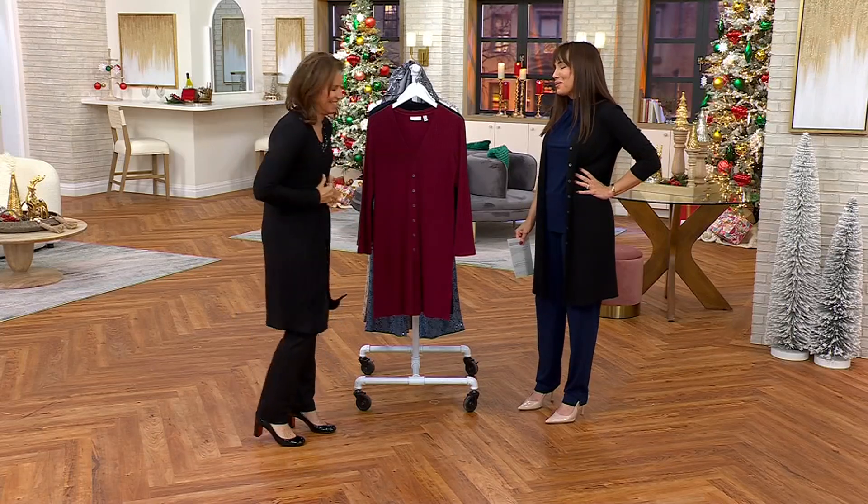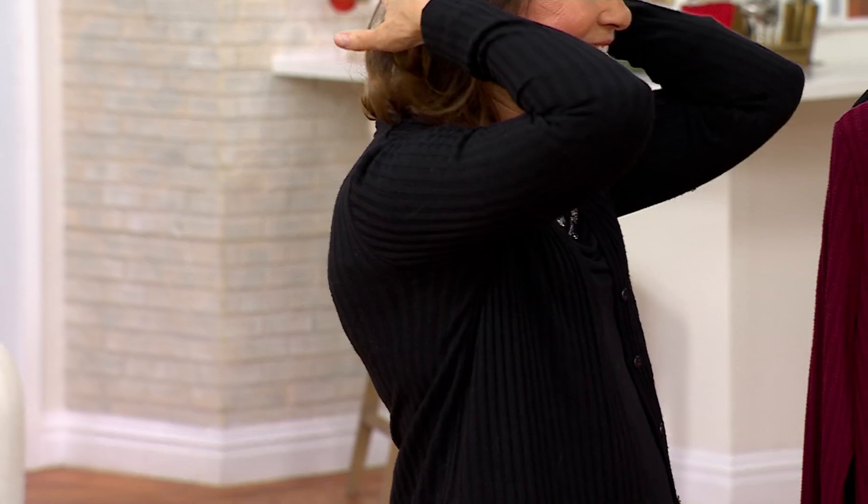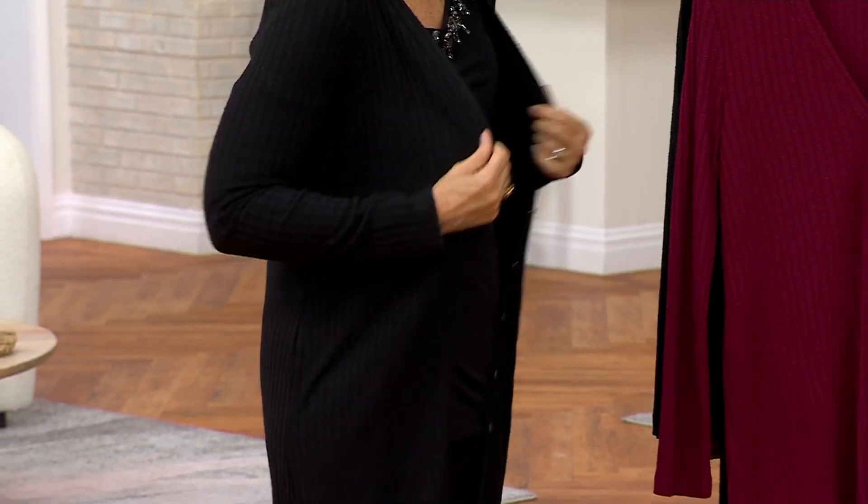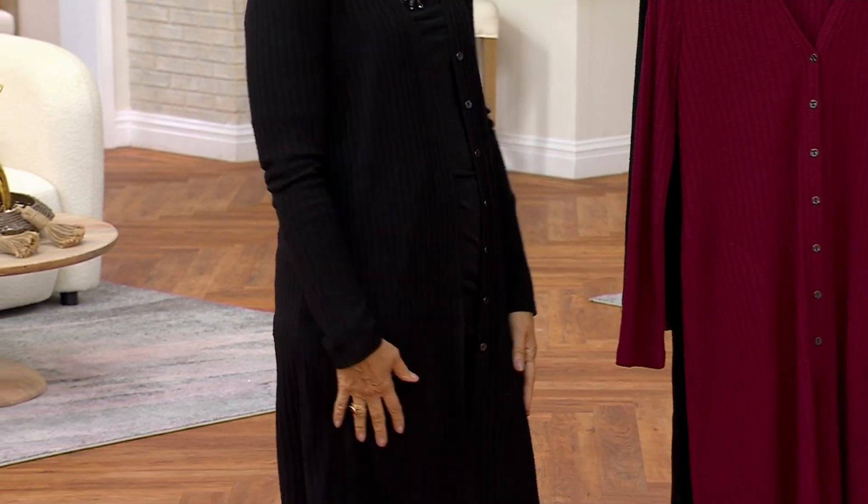Isn't it so nice that she still calls you to ask for advice? This is so sweet. She has such great taste. And she was like, everything she put on just didn't work. She loved the idea and she looks great. She always does.